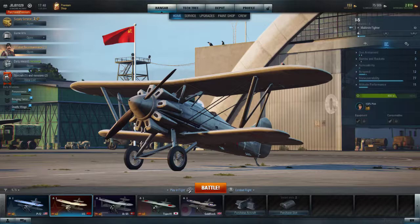Manufacturer: Polikarpov. Designer: N.N. Polikarpov. First flight: April 29, 1930. Introduction: 1931. Retired: 1942. Primary user: VVS Naval Aviation. Produced: 1931–34. Number built: 803.